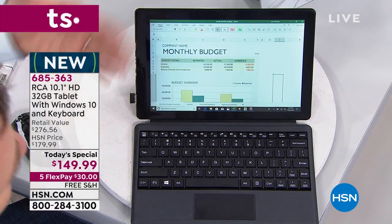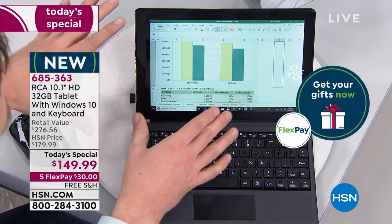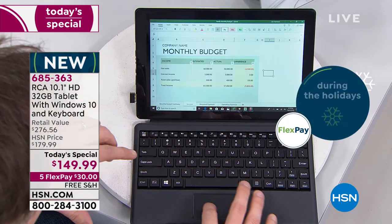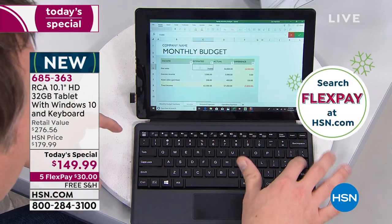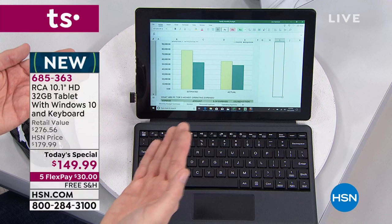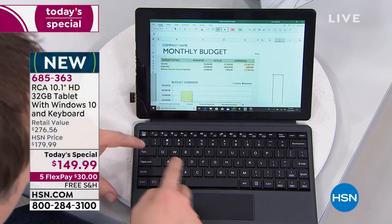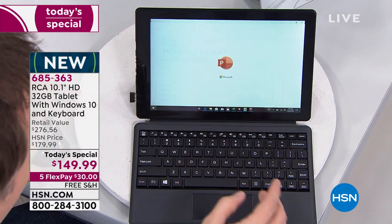My daughter uses this for school — she needs all the same access as her classmates. In Excel, you can create a little chart, do your calculations, have different tabs, and if you change a number — say I update a figure to $75,000 — it automatically adjusts all my charts. Whether you're using Excel, Word, or PowerPoint, it really makes things easy.